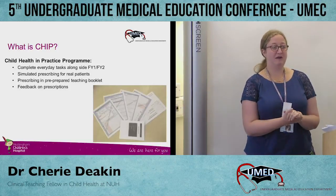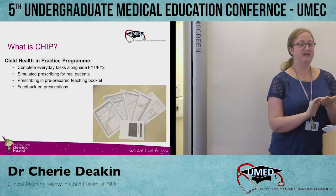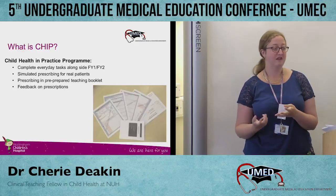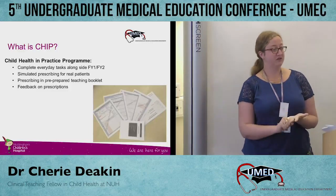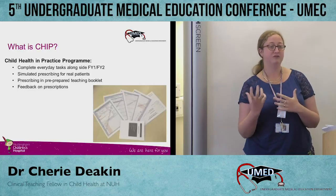As part of that, we introduced a prescribing simulation. Every medical student who did this programme was given a booklet containing practice drug charts, and they used these to prescribe for the patients they were actually seeing on the wards. We then used those prescriptions and got pharmacists, junior doctors, or whoever was supervising them to review them and give the students feedback on the prescriptions they were writing.